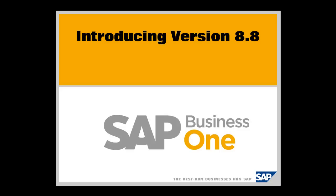Welcome to this session where we're going to look at some of the additional functionality and the ways that customers could use SAP Business One version 8.8. Version 8.8 is the latest release of SAP's solution for small businesses, and we have more than 28,000 customers around the world who are using an SAP Business One solution.